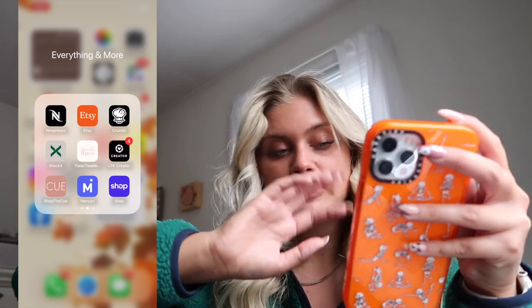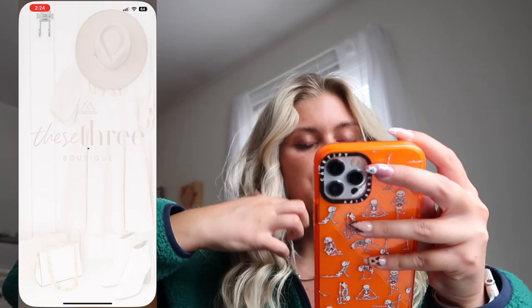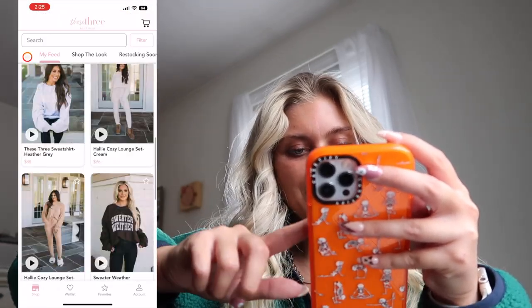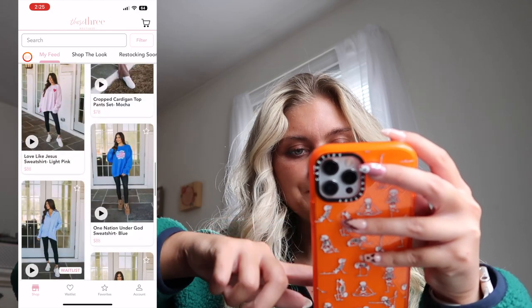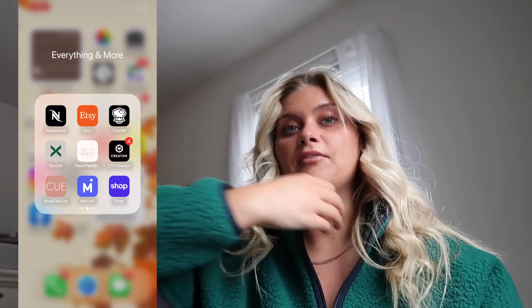I have Etsy, Crumbl Cookie which we use way too much, StockX where I get my sneakers like my Nike Dunk Lows and New Balances. Three Boutique is actually super cute — I haven't ordered from them but they have the cutest stuff. I also have LTK which is how I link all my stuff and get a small commission when y'all purchase through me. Shop the Queue is a local Boston boutique I used to shop at all the time and have worked with a few times.